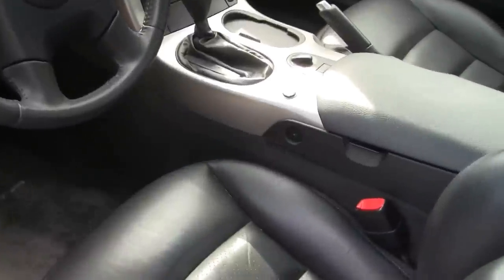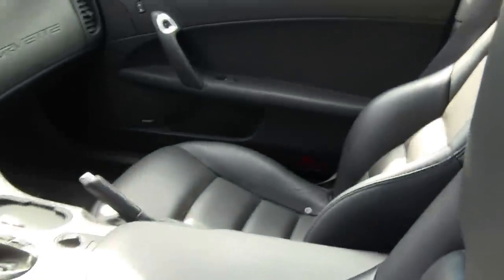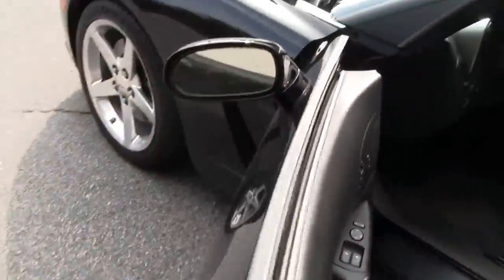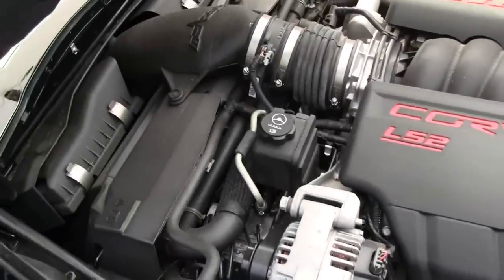As we take a look at the interior, it is a loaded car with navigation, just waiting for somebody to take a ride. The LS2 engine — 400 horsepower.